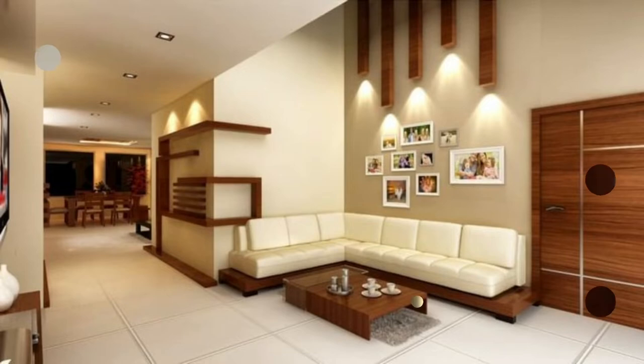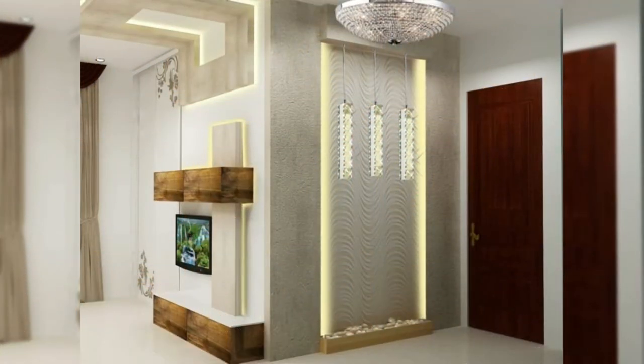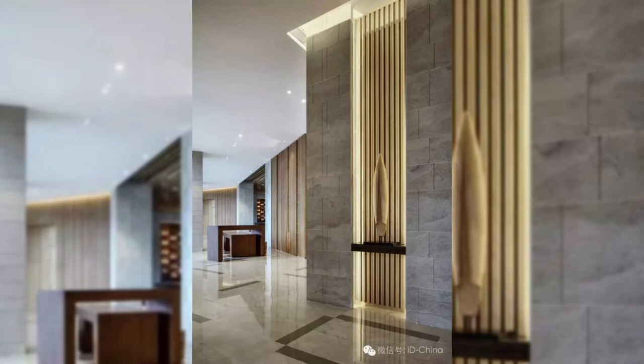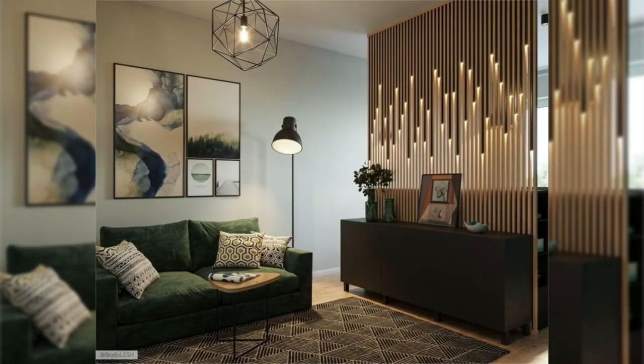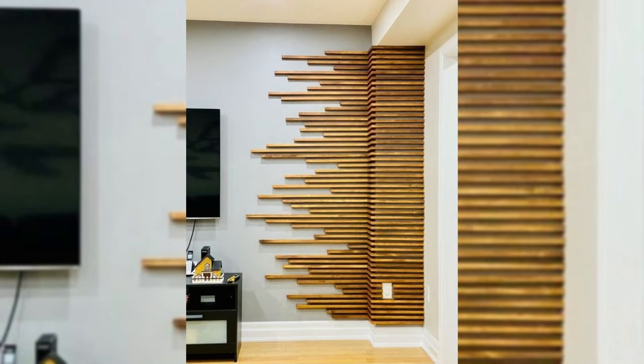18. Add shiplap wall paneling. Shiplap paneling will infuse your space with a fresh coastal feeling and it works in any room — whether your dining room, bedroom, entryway, or even bathroom walls need a refresh. Consider adding the wooden boards typically used as exterior siding.